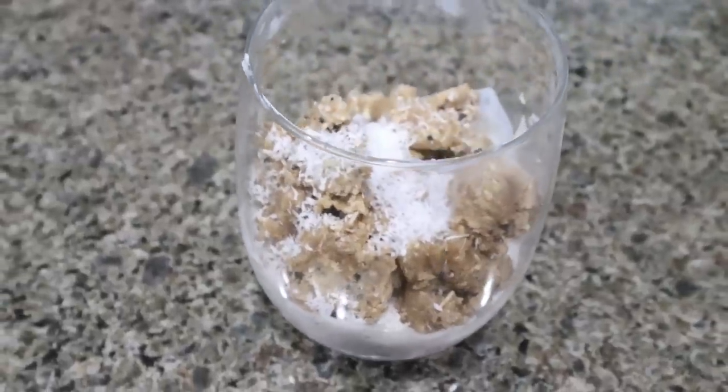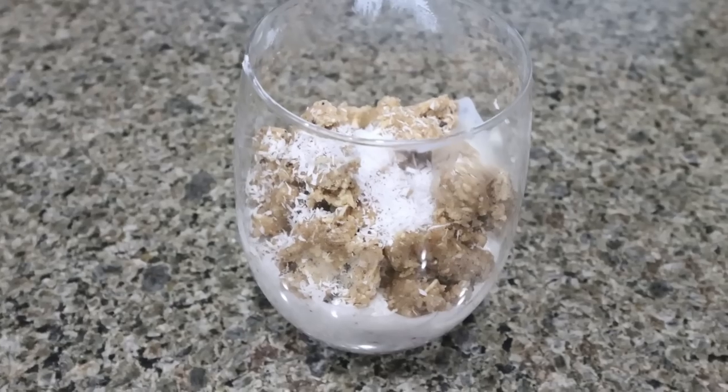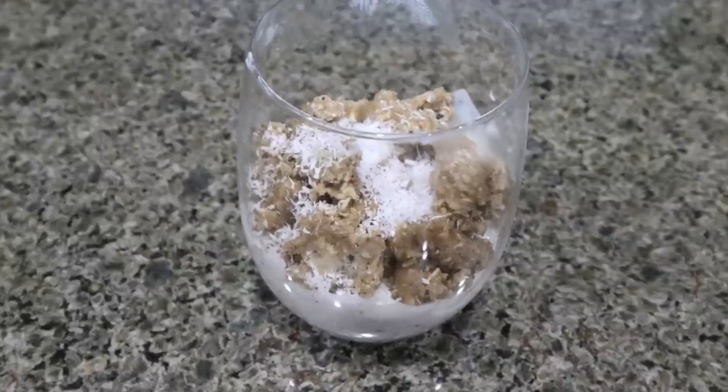Doesn't that look amazing? Peanut butter yogurt with cookie dough bites on top and a little bit of coconut. We are definitely doing a taste test. I'll put points, calories, and protein here on the screen. I'm actually going to mix some of those cookie dough bites in with the yogurt so my bite has a little bit of everything. Smells so good. Wow — what is the magic in here? It is so good. It's peanut buttery, I get the oats, I get the chocolate, and I get the tartness from the yogurt that cuts the sweetness. This would be a super good dessert, but it is also a protein-packed breakfast. 10 out of 10.